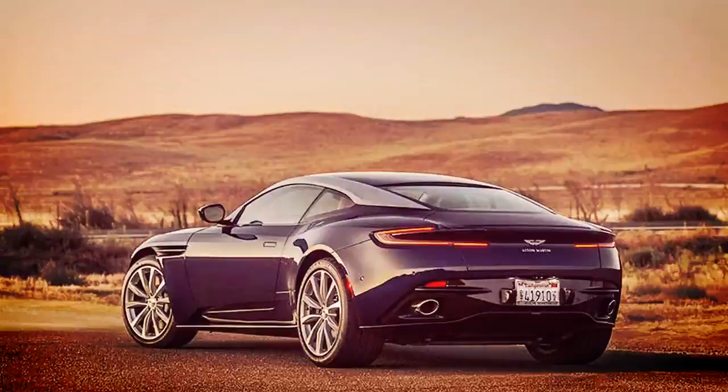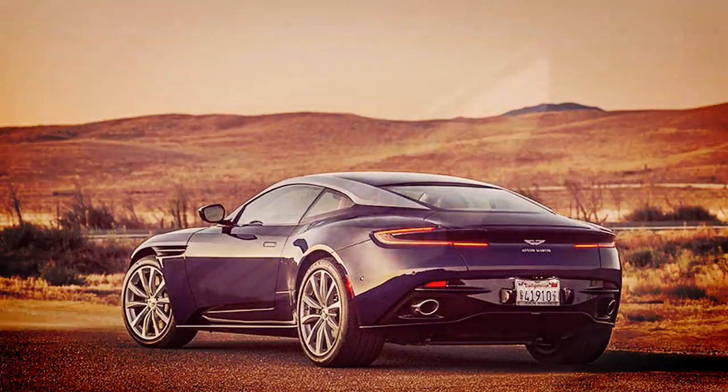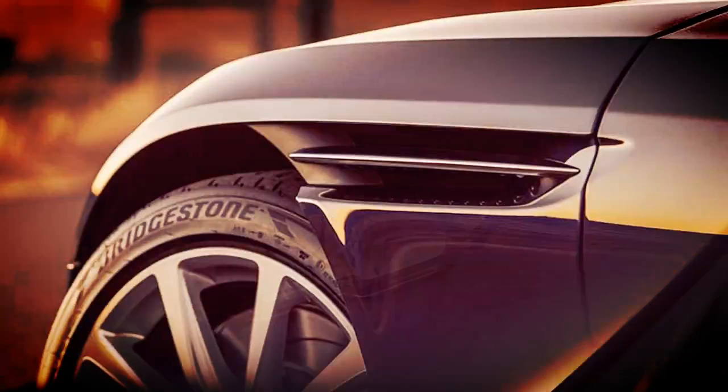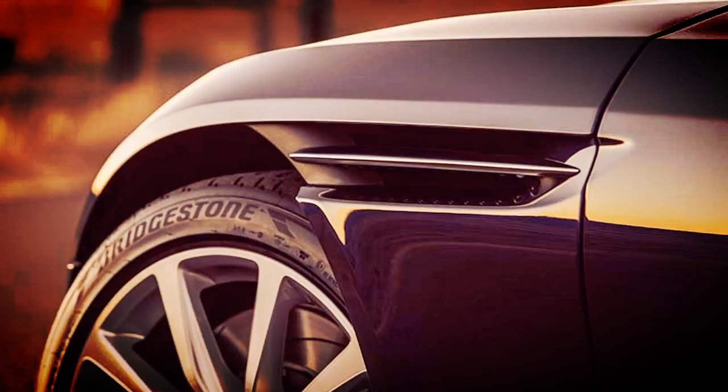As for that paint color, customer choices are still as vast as their imaginations, and the lighter colors still show off this beauty's fascinating details, such as the C-shaped taillights and the black band through the C-pillar that give the car a kind of masked crusader look.